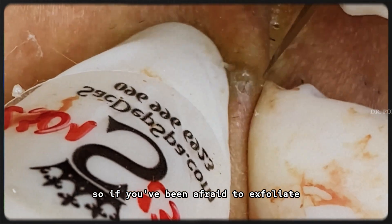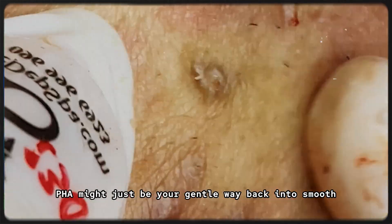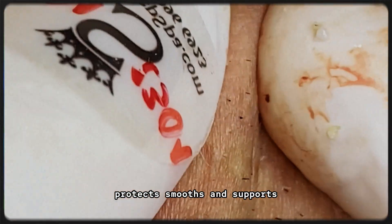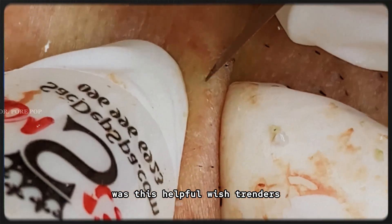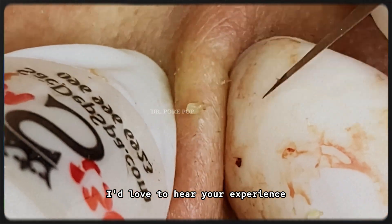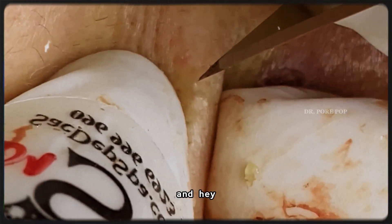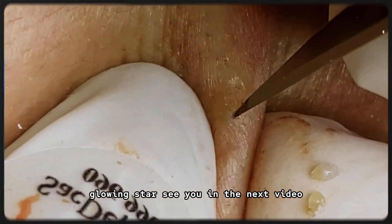So if you've been afraid to exfoliate because your skin is sensitive or reactive, PHA might just be your gentle way back into smooth, radiant skin. It hydrates, protects, smooths, and supports — all without that scary stinging or over-exfoliation. Was this helpful, Wishtrenders? Let me know your thoughts in the comments, and if you've ever used PHAs before, I'd love to hear your experience. Don't forget to like, subscribe, and turn on notifications for more skin science and ingredient deep dives. Let's make 'glow with care' the motto — see you in the next video, bye for now!